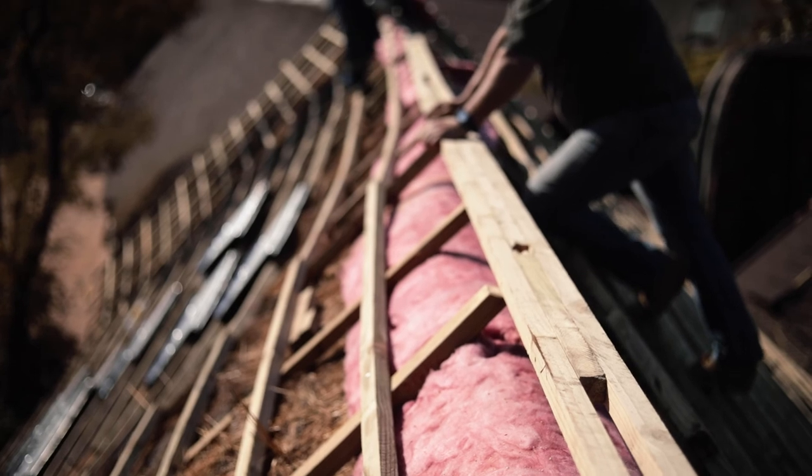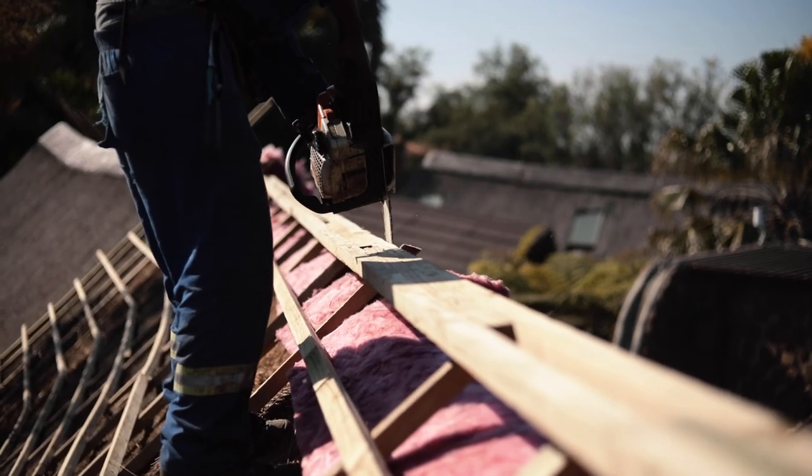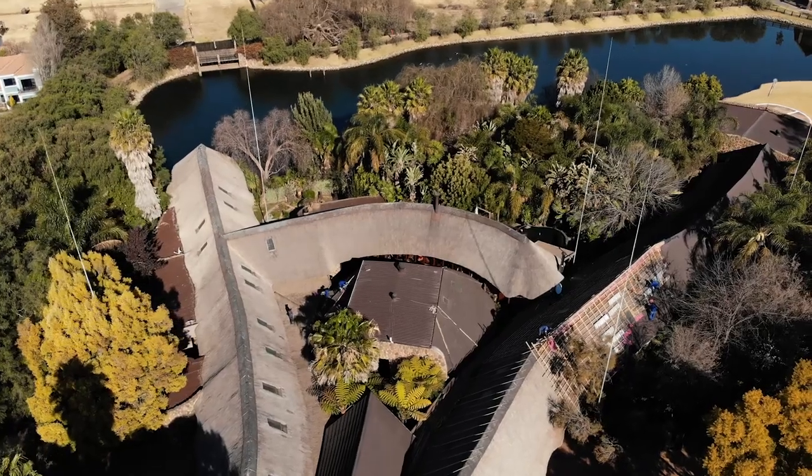Morning, I'm Ream van Graan, owner of RVG Roofing. Welcome here on site in Kempton Park. We are here today to introduce you to the Harvey Fetch product and its installation processes.